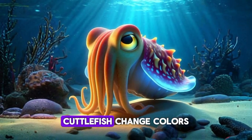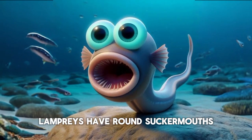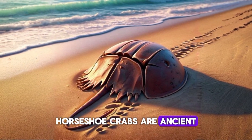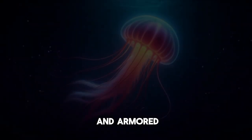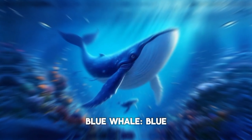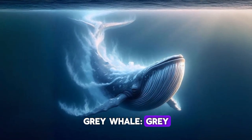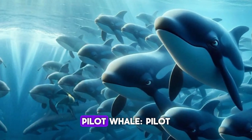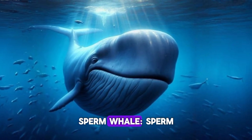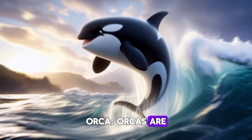Cuttlefish. Cuttlefish change colors. Lamprey. Lampreys have round sucker mouths. Horseshoe crab. Horseshoe crabs are ancient and armored. Jellyfish. Jellyfish are see-through and float. Blue whale. Blue whales are the biggest whales. Gray whale. Gray whales migrate far. Pilot whale. Pilot whales travel in pods. Sperm whale. Sperm whales have big heads. Orca. Orcas are black and white.